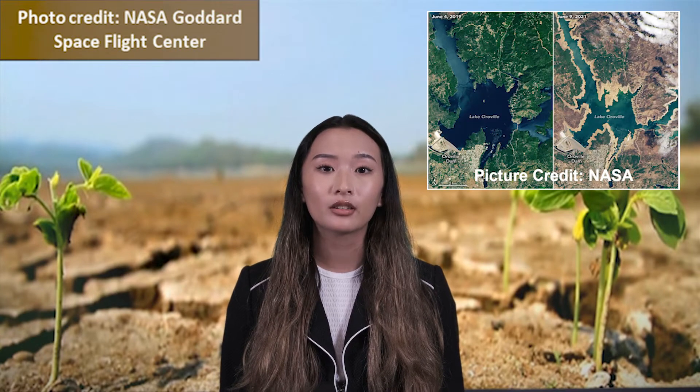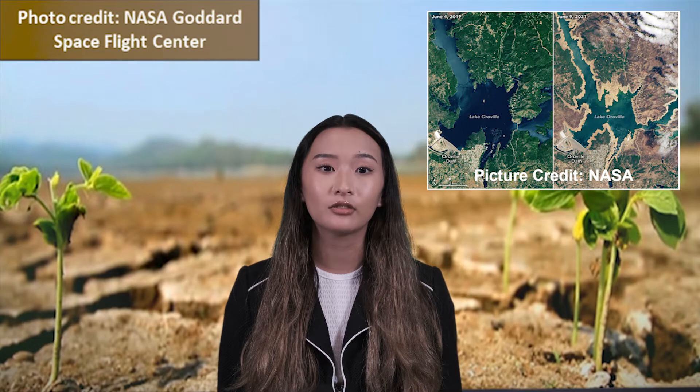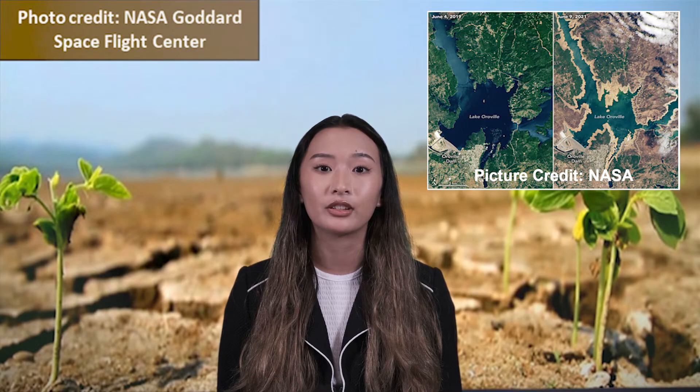Drought is the greatest threat to global food production and sufficiency by negatively impacting crop yield. Water for irrigation is becoming scarcer and California is in an almost permanent state of drought induced by climate change.